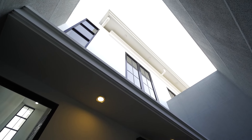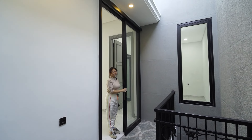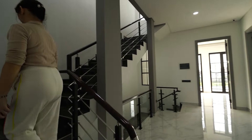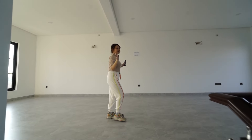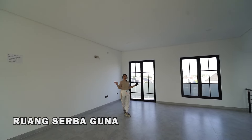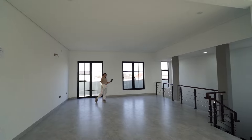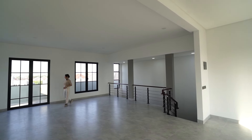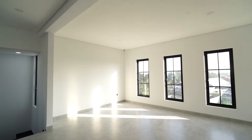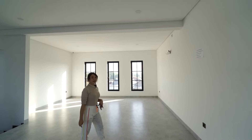Itu lantai tiganya — nanti kita ke atas ya. Seperti ini layoutnya di halaman pekarangan belakang lantai dua. Kita naik ke lantai tiga. Ini lantai tiganya, keren banget. Bisa kalian buat ruang serba guna, perkumpulan, gym, atau dua kamar tidur sesuai ide kalian. Besar banget — kalian yang suka live TikTok, live Shopee, atau apapun bisa juga di sini. Ini hall, sebuah rumah punya hall — mantap. Bisa kalian sekat-sekat atau dibiarkan open aja. Kalau ruangan segede gini, apa aja bisa.